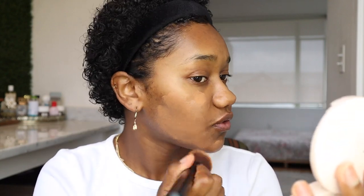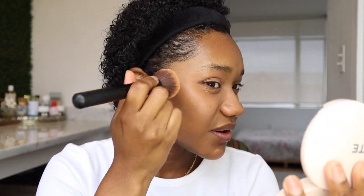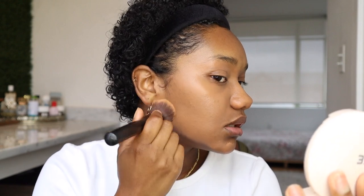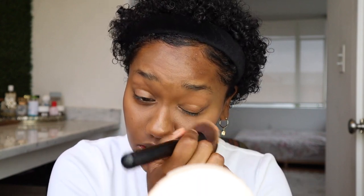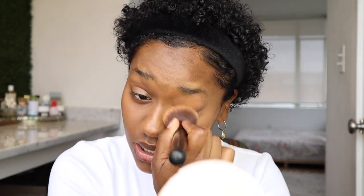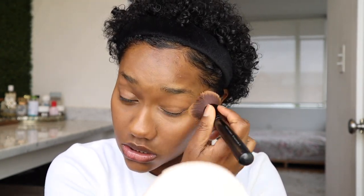I'm using my Sephora number 45 complexion brush. I do smell the fragrance in there — it's very faint, not strong at all, but I want to point out that it is in there. I also forgot to mention that they have 32 shades in this foundation, which is pretty good for a first release. This is Bite Beauty's first complexion product, and I think 32 shades is a good starting point — definitely more shades than a lot of brands currently offer.